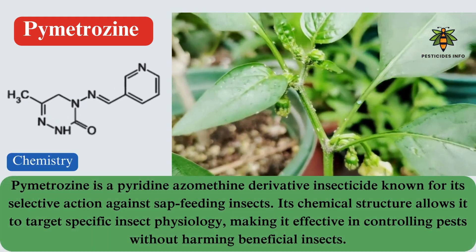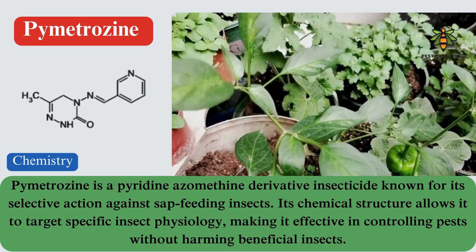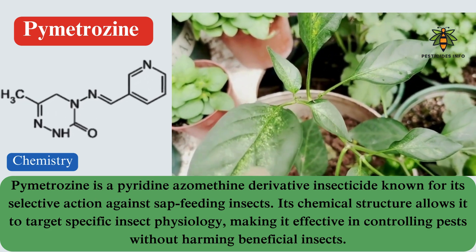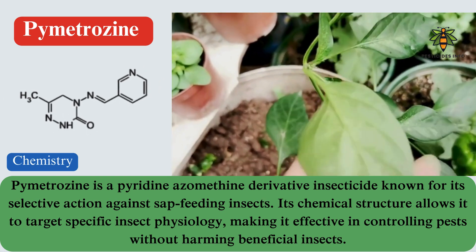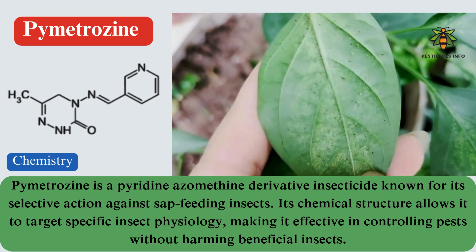Chemistry. Pymetrozine is a pyridine azomethine derivative insecticide known for its selective action against sap-feeding insects. Its chemical structure allows it to target specific insect physiology, making it effective in controlling pests without harming beneficial insects.